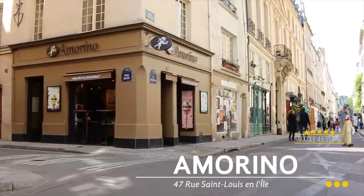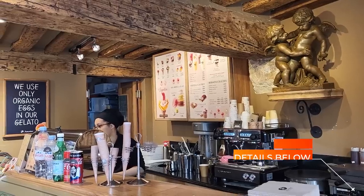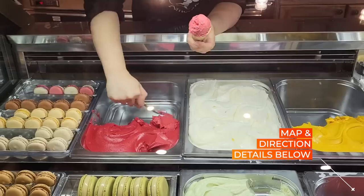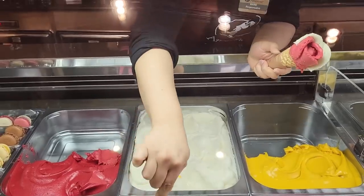This is a classic ice cream shop in Paris: Amorino. They have amazing ice cream and stores all over Paris, but this one on Île de la Cité is the first one ever created. With a charming decor, they offer tons of different flavors, always organic, with some vegan and gluten-free options. They serve it in the shape of a rose, which is always a hit with kids and grown-ups.